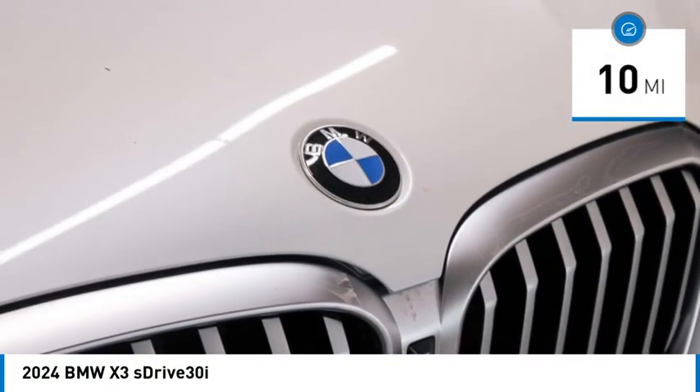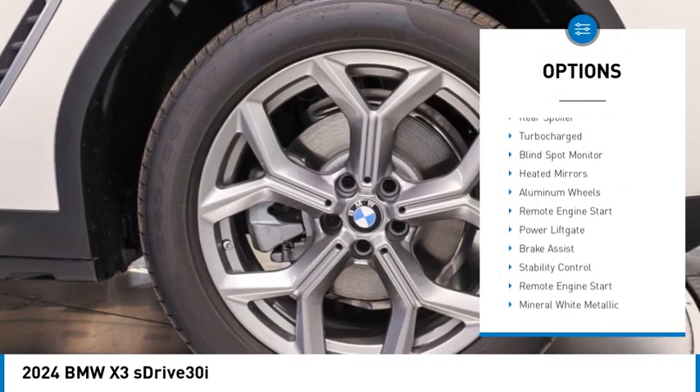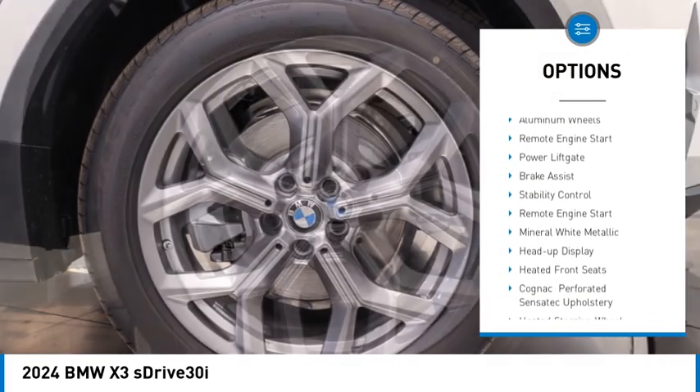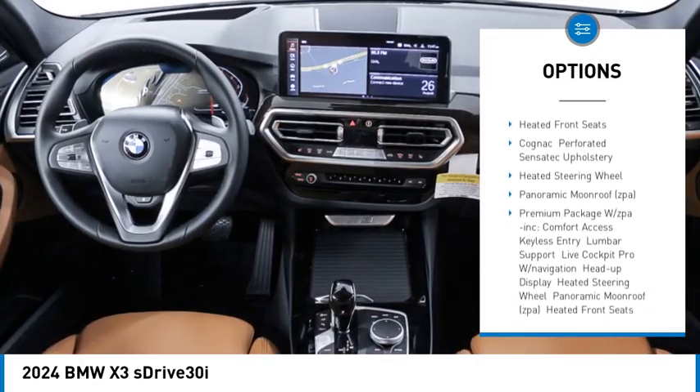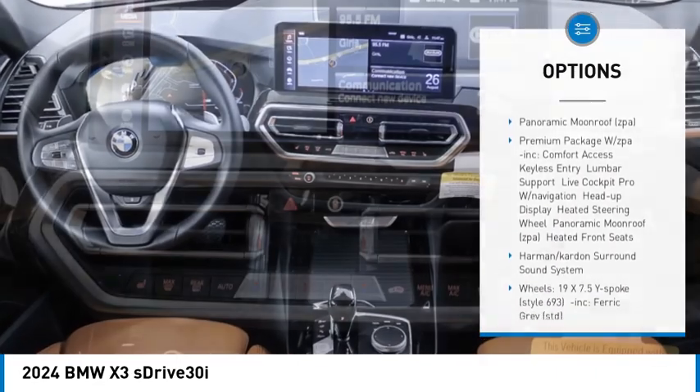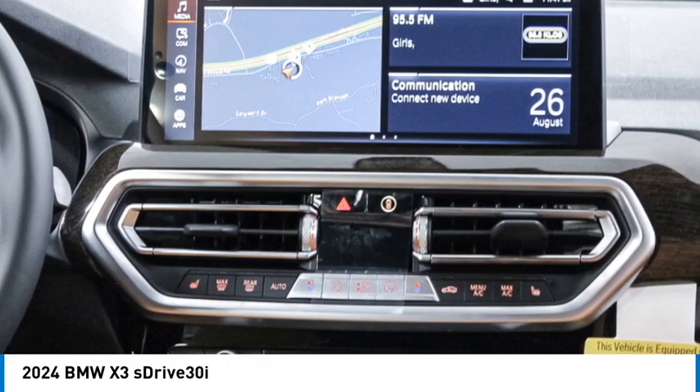Here are some of this vehicle's great options: rain-sensing wipers, rear spoiler, turbocharged, blind spot monitor, heated mirrors, aluminum wheels, remote engine start, power lift gate, brake assist, and stability control.